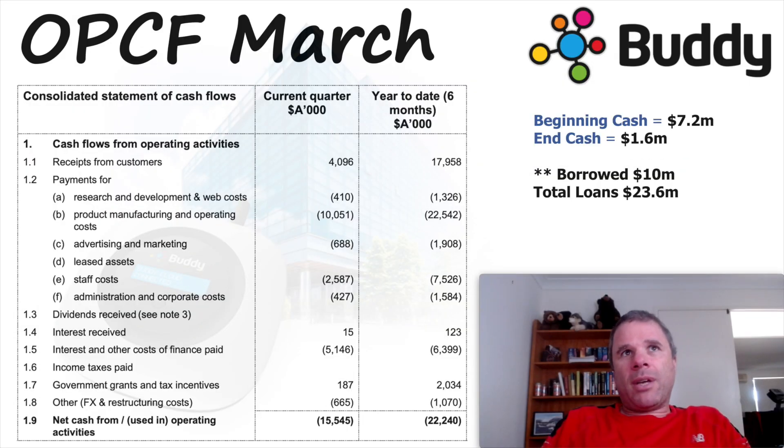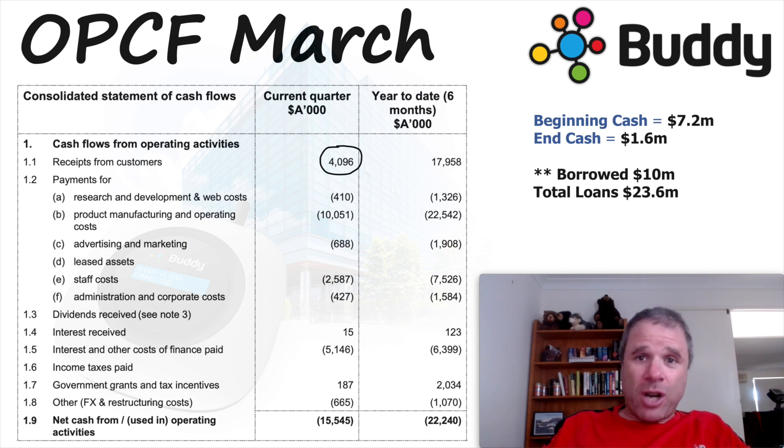First, let's look at the two quarterly Appendix 4Cs — the March quarter and the June quarter. The March quarter did not look very good. Receipts from customers were $4.1 million, they spent over $10 million on product manufacturing and operating costs, $2.6 million on staff costs, and $5 million in interest for the quarter. You can see the effect of debt — $5 million of interest in one quarter. Overall, Buddy Technologies was operational cash flow negative by $15.5 million. They began the quarter with $7.2 million in cash and finished with $1.6 million. They also borrowed $10 million, and by end of quarter total loans were $23.6 million.